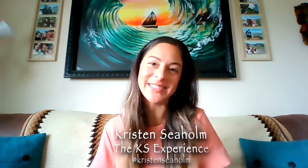Hello everyone and happy Tuesday. Kristen Sehome here of the KS Experience, where I aim to alleviate pain points for businesses. Today I want to tell you all about a business strategy that will ensure you are always relevant and always top of your game.